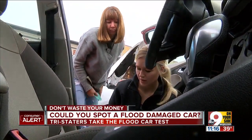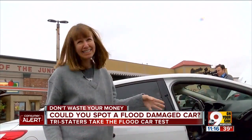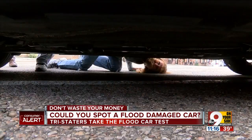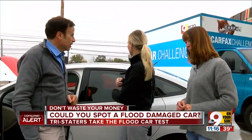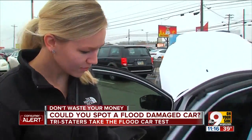Connie Listerman and her daughter Brianna gave it a try too. They even looked under the cars. Their final guess — which one was in a flood? I think this one. This is my guess. Mine was the red. Mom Connie was wrong. Daughter Brianna got it right.